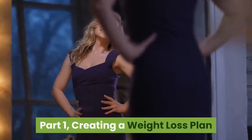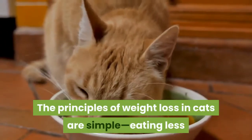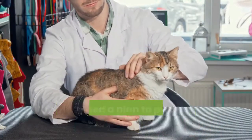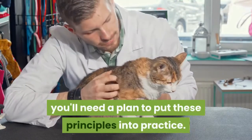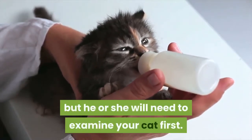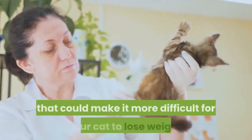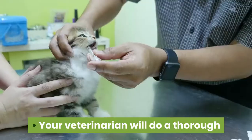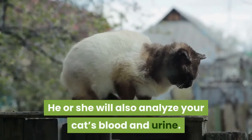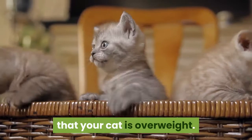Part 1: Creating a Weight Loss Plan. Take your cat to the veterinarian. The principles of weight loss in cats are simple: eating less and exercising more. To help your cat reach her ideal body weight, you'll need a plan to put these principles into practice. Your veterinarian can help you develop this plan, but he or she will need to examine your cat first. Your veterinarian can determine if there are any underlying health conditions that could make it more difficult for your cat to lose weight. Your veterinarian will do a thorough physical examination of your cat and weigh her, and will also analyze your cat's blood and urine. A swinging pouch behind your cat's hind legs indicates that your cat is overweight.